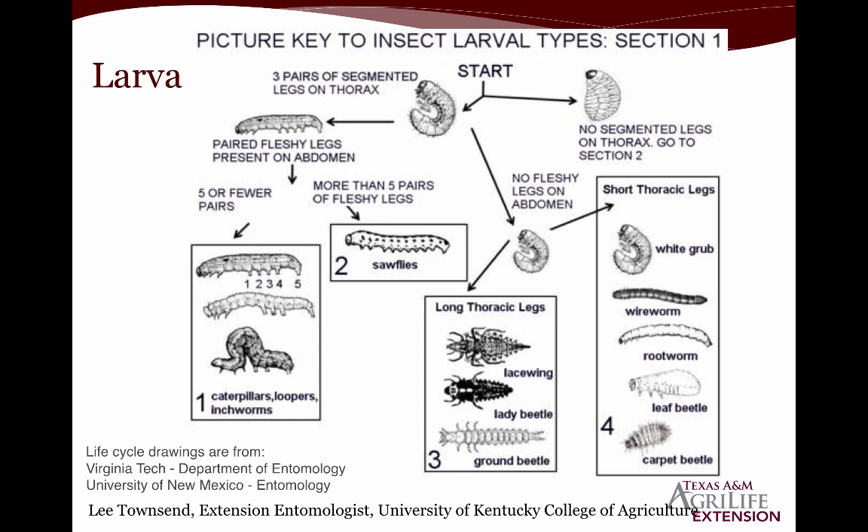I love this — it's referred to as a dichotomous key. You start at one spot and go left or right until you reach your endpoint. This particular dichotomous key can be found through the University of Kentucky College of Agriculture. You start at the very top: if your larva has three pairs of segmented legs on the thorax, go left; if it has no segmented legs on the thorax, go to section two.